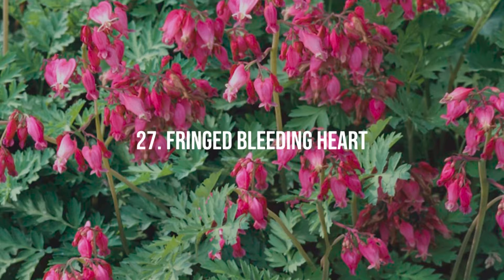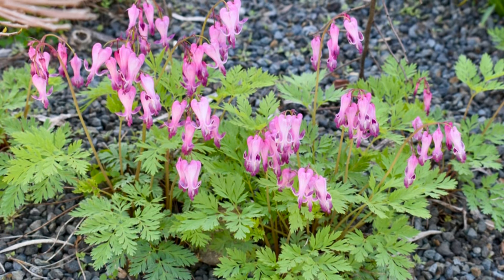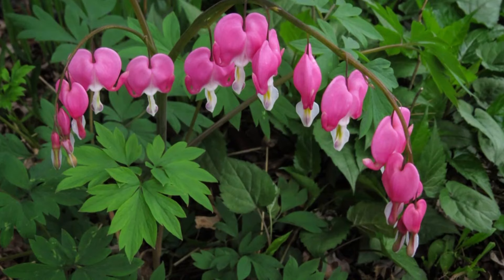27. Fringed Bleeding Heart. This perennial has heart-shaped flowers with a lightly sweet scent, thriving in moist, woodland settings.